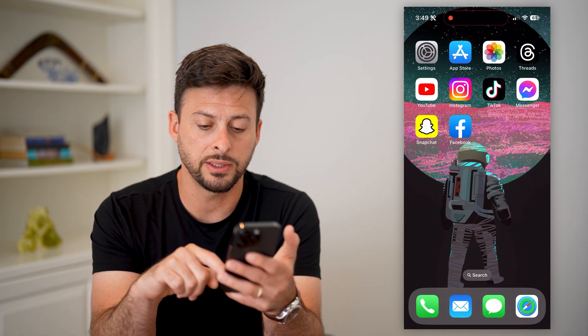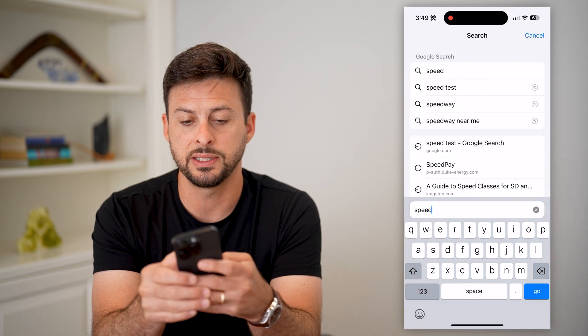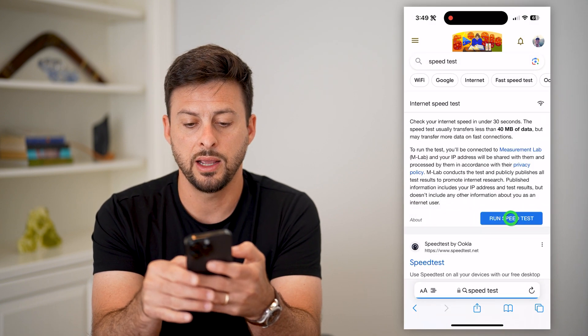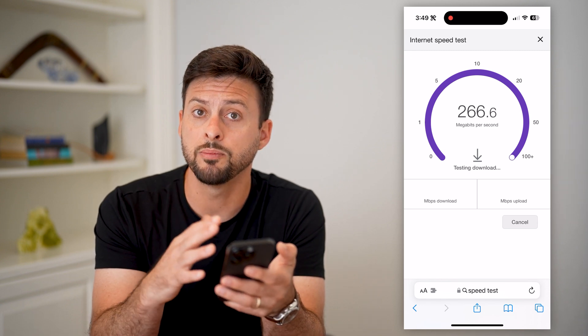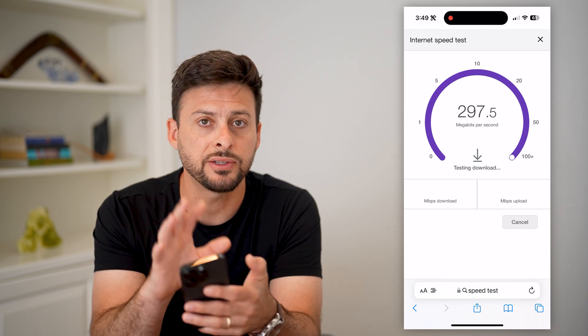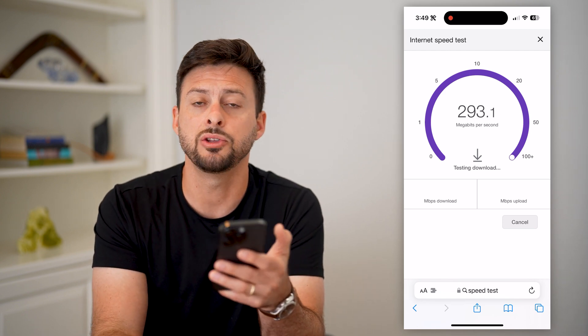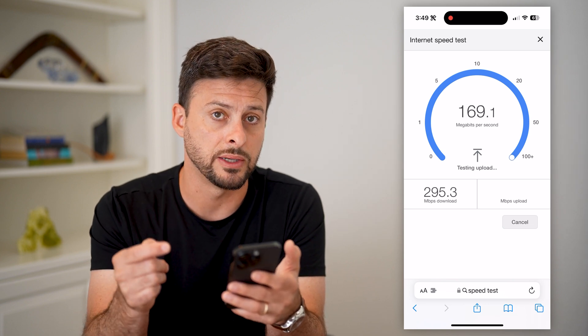However, if that doesn't work, let's hop into a web browser and type in 'speed test' and hit run speed test. We're just going to check to make sure the stories aren't loading simply because your internet is down or not fast enough. If it's faster than a few megabytes per second, you should be fast enough to load up those stories and play them as normal.